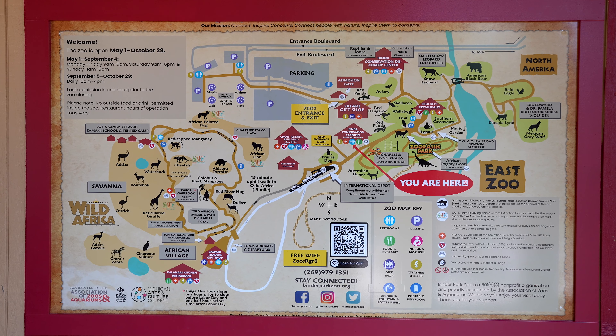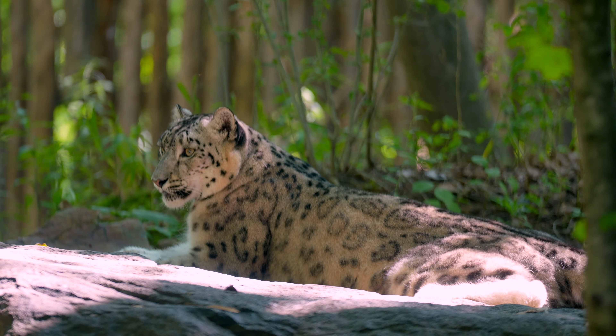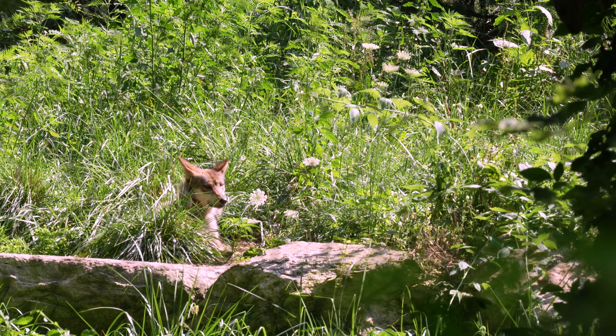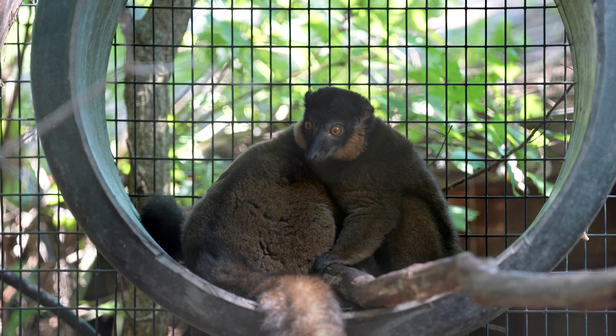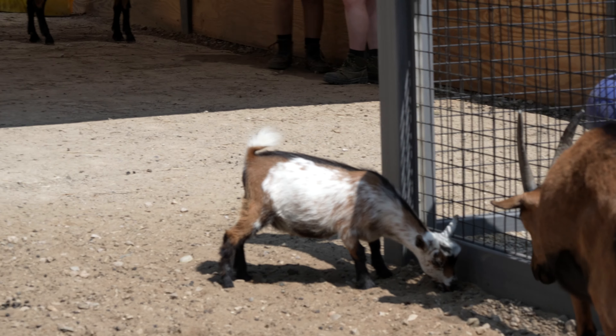The zoo is broken up into two main parts. There's the East Zoo which has mostly stuff from North America, some stuff for the kids, and a feeding area — not a petting zoo — where you can feed the goats.